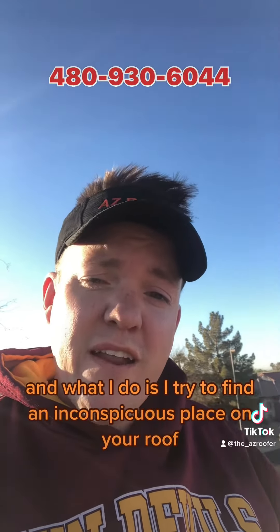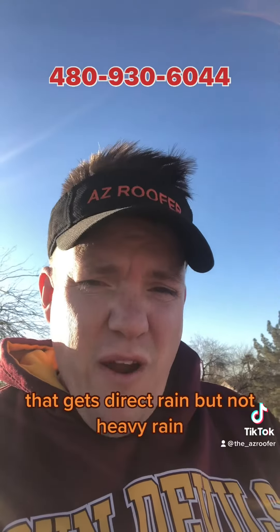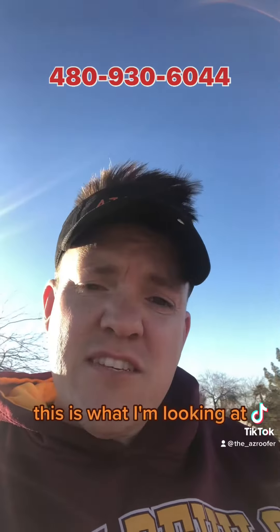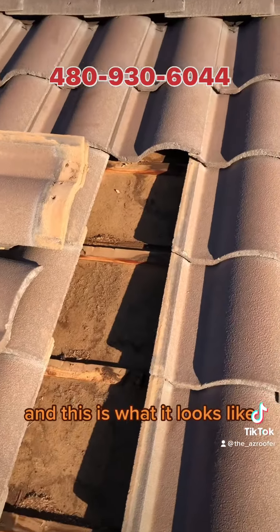Here's my true sample of how your underlayment's doing. What I do is I try to find an inconspicuous place on your roof that gets direct rain but not heavy rain — not channeled into a valley or dead valley. I'm looking at the front of your home, top of the ridge, going down a couple, and this is what it looks like.